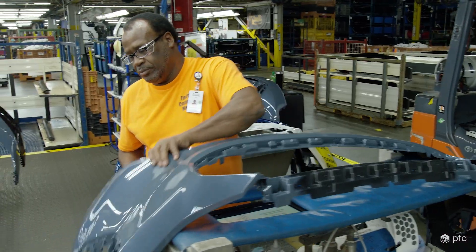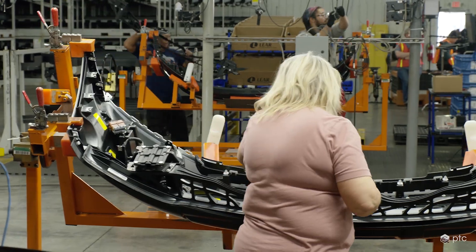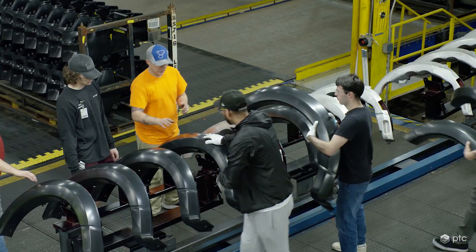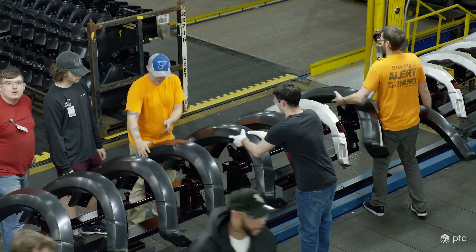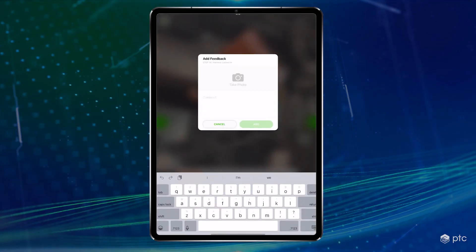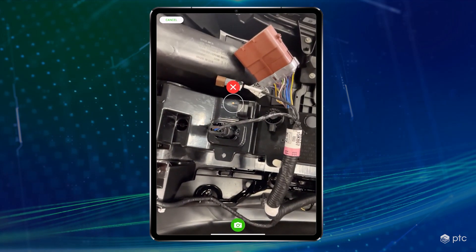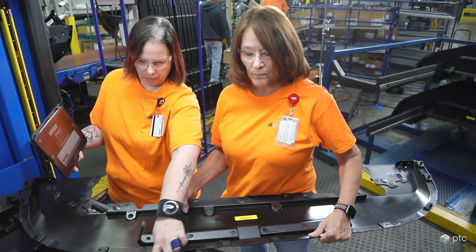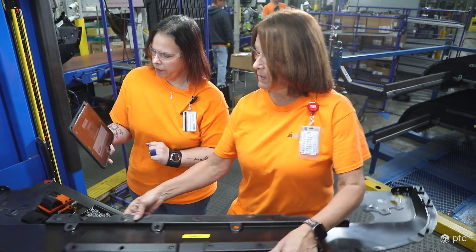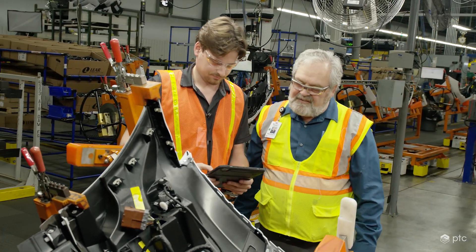This is important because if bad parts are missed in an inspection, they are going to be producing a lot of scrap and rework. NASCOT wanted to focus on identifying soft connections on their parts, such as a plug not fully connected, as these can be difficult to identify visually. Expert Capture's AI-enhanced visual inspection capability, StepCheck, ensures that inspections are done right the first time.